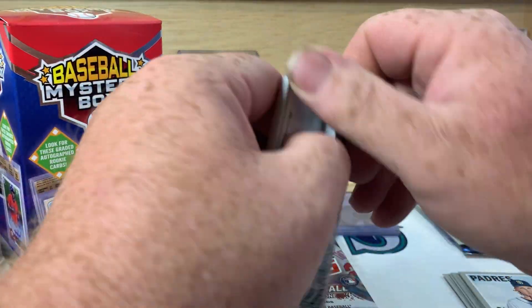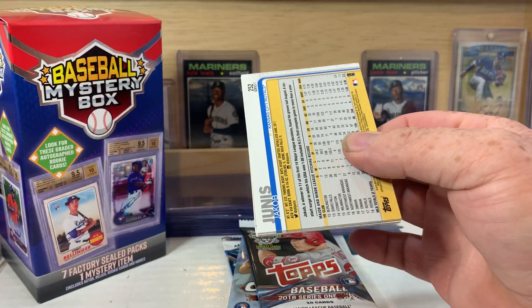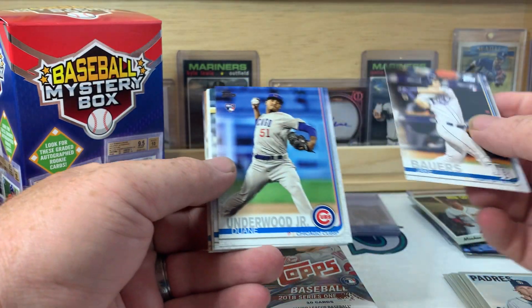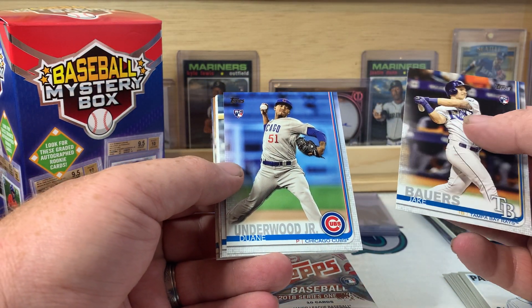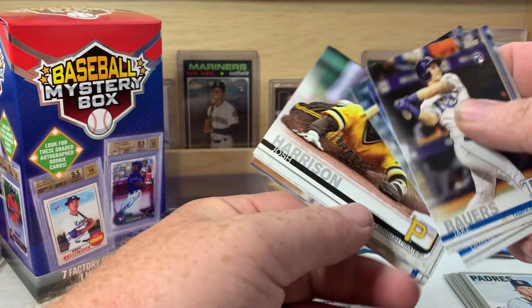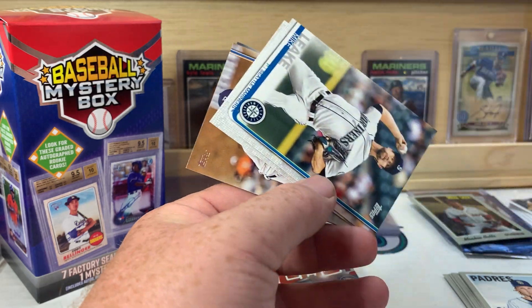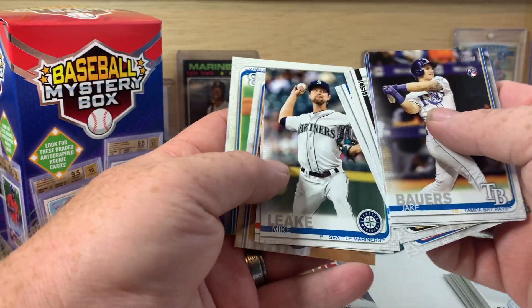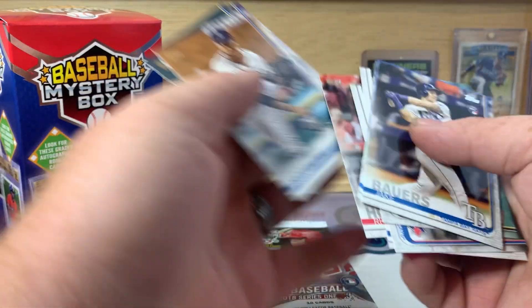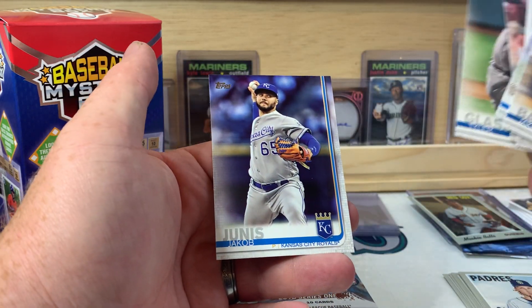Let's do Series 1 from 2019. We got Jake Bowers, Dwayne Underwood Jr., Danny Jansen, Josh Harrison, Sean Reed Foley, Mike Leake, Rhys Hoskins, Shane Greene, Tyler Glasnow, and Jacob Junis.